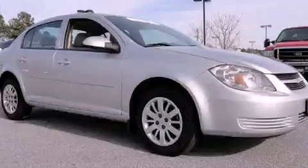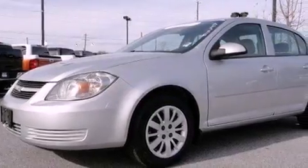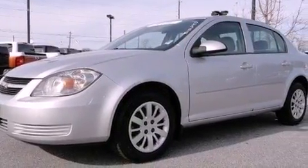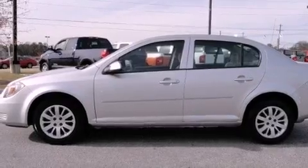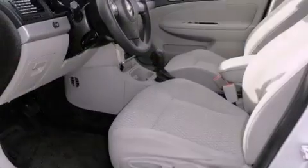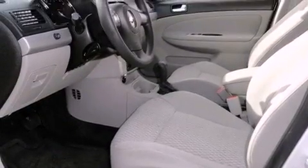This is a certified pre-owned 2010 Chevrolet Cobalt. It features a 2.2 liter 4-cylinder engine and a 4-speed automatic transmission. Its top features and packages include the appearance package, a low tire pressure indicator, and satellite radio.